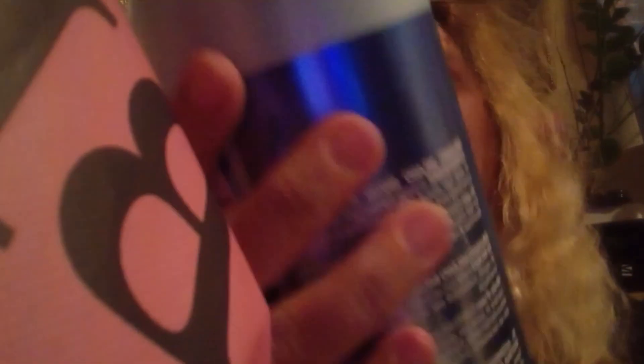Then I got this at the discount store as well. This is Dutch conditioner — it's the biotin and castor oil conditioner. I got the shampoo as well. This was 7.99.